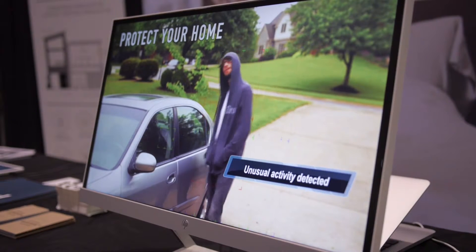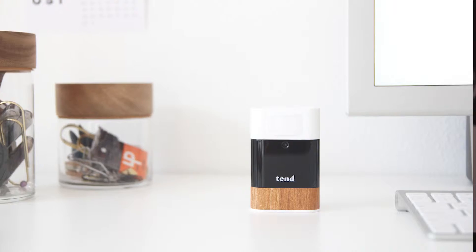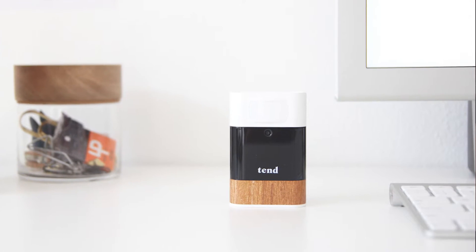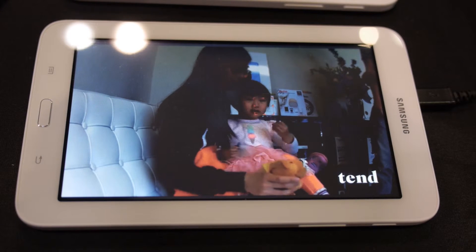But we're also working on some really new and innovative products. One of them I would like to highlight is this product that's called Tend Secure. This allows customers to combine security and privacy together in one product.